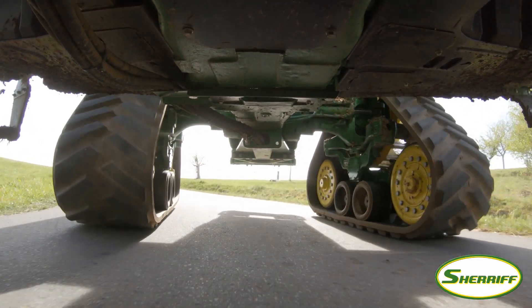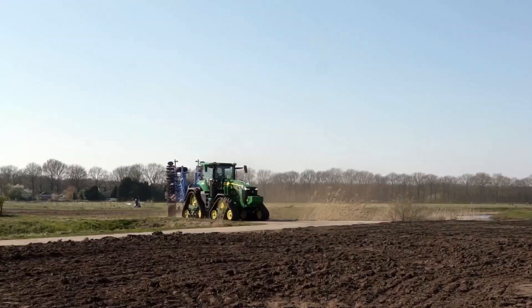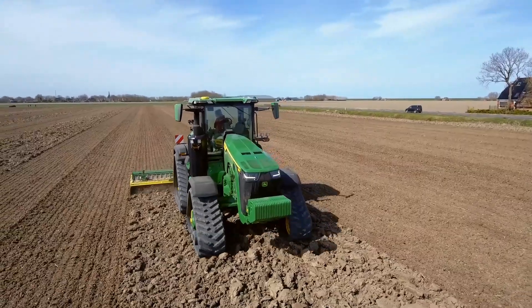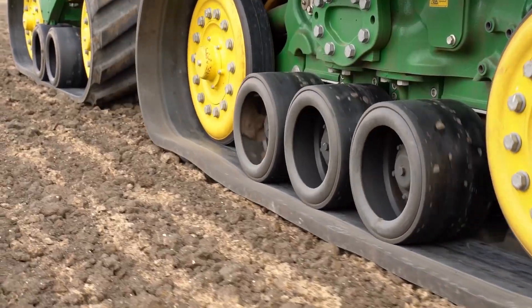A special track compound able to handle the stress, and an RX-specific 4-post cab suspension providing a luxurious ride comfort you'd never imagine. The new 8RX — the soil specialist.